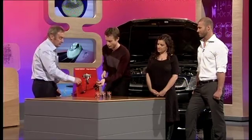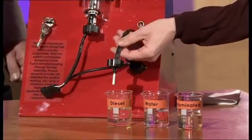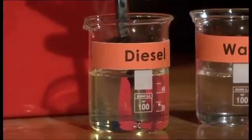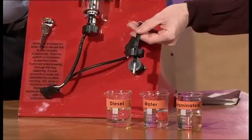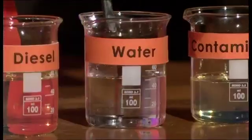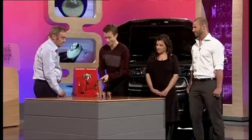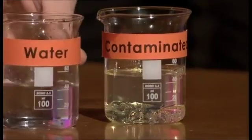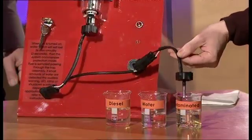Let's give it a go. So this beaker — turn it on. When we turn it on it goes through a pre-check system. So that's all good. Here we have 100% diesel. We put it in. Surprisingly enough, nothing happens — which is a good thing. But now I put it into here, which is just plain water. So that's something. But the real test is what happens when we put some water into diesel. Let's get the water in the diesel. There we go. What's that just told us? There's water present in the fuel.